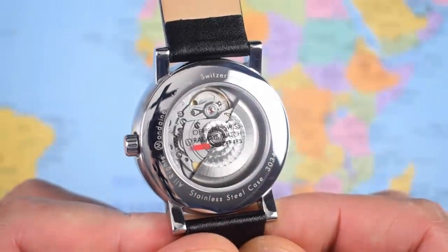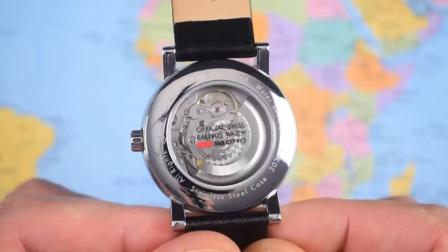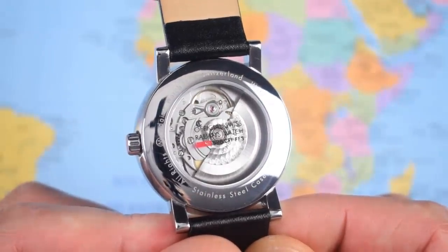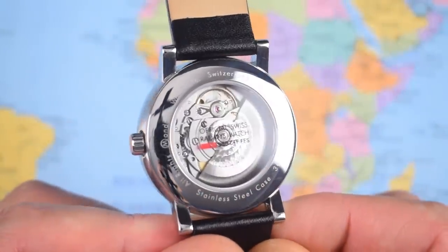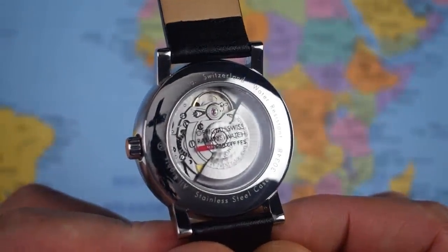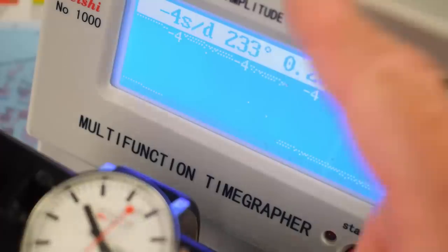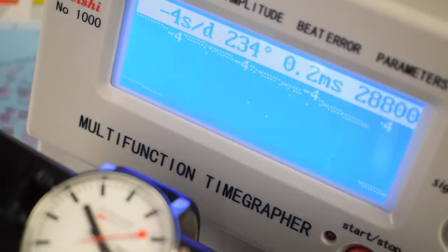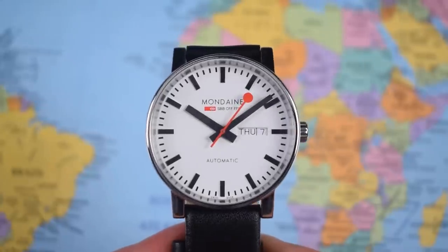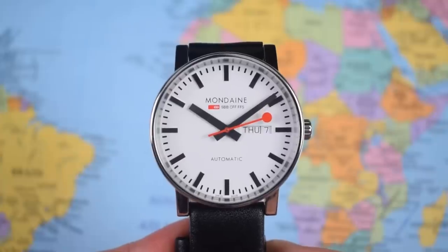And definitely no complaints about the choice of movement. The Sellita SW220-1 is the day-date version of the SW200, which is a clone of the ETA 2824. So it's a 26-jewel hacking and hand-winding high-beat 4Hz automatic with roughly a 40-hour power reserve. Putting it in the timegrapher: running at minus four seconds per day, just within the bottom end of COSC parameters — not that this one is COSC certified, you'd pay a lot more for that. Reasonable amplitude, not much beat error, and advertising that 28,800 vibrations per hour high beat rate. Classic looks, a great backstory, extreme legibility, and an excellent Swiss automatic movement with the added practicality of a day-date complication.